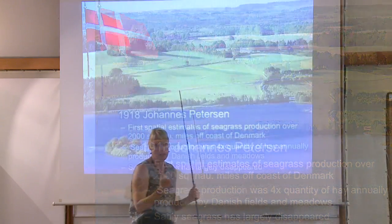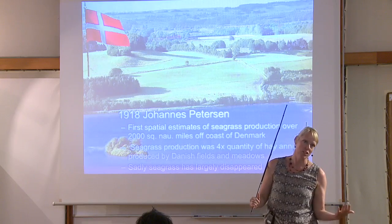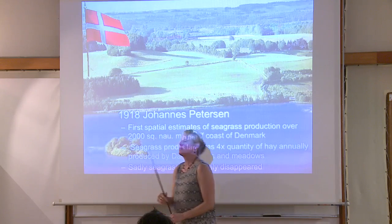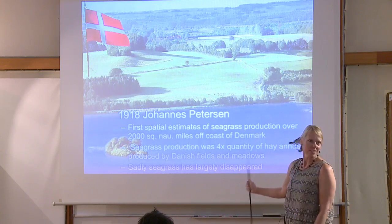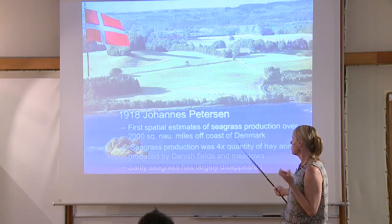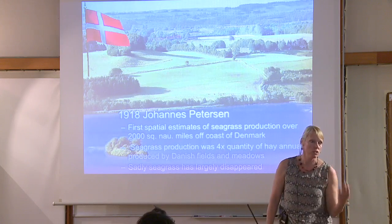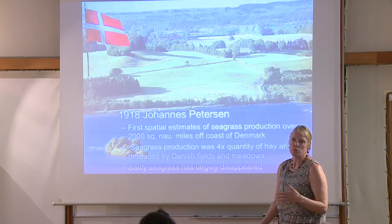I put the Danish flag because at my first Ocean Optics conference many years back, a famous Danish researcher, Jerlov — and Højerslev, also Danish — would always come to the meetings and harass young grad students, saying the Danes did this 50 years ago. So I always throw in a slide acknowledging that. In 1918 there's a very nice paper on seagrass production over 2,000 square nautical miles — the production was four times the quantity of hay, to give you a sense of how productive and carbon-rich seagrasses are. It's now largely disappeared because the waters are too eutrophied.